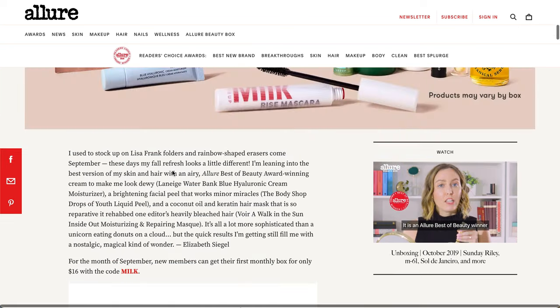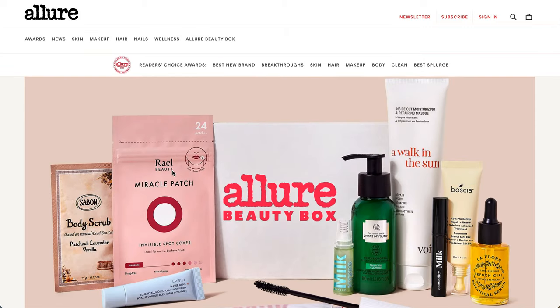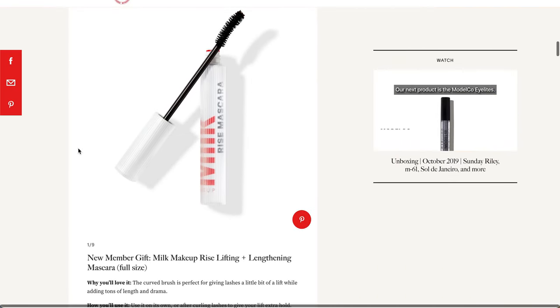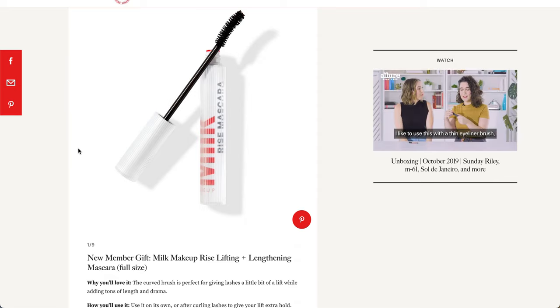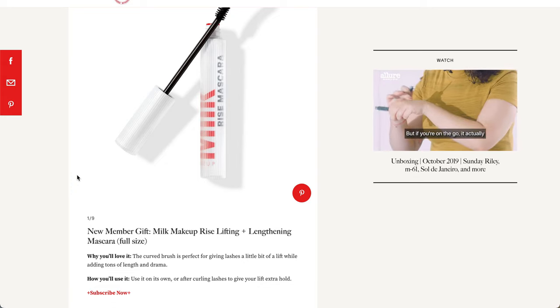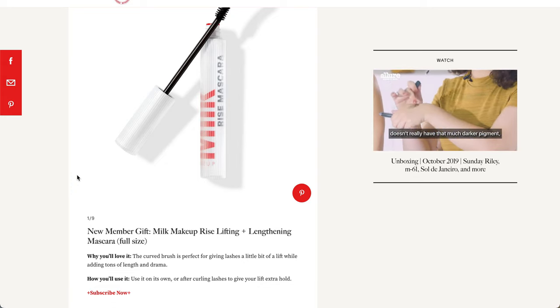I have done some research and pulled up all of the items in this spoiler for you, and I'll go through them telling you the ingredients, the reviews, anything I was able to find. I don't think I make this announcement very often, but the first time I read through these is with you. The new member gift — I'll introduce you to it at the end because it is only for new members — it's going to be the Milk Makeup Rise Lifting and Lengthening Mascara, and this will be a full-size product.